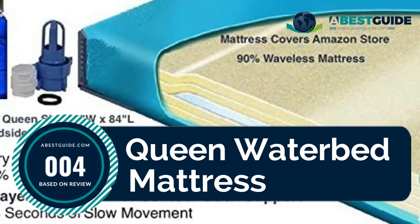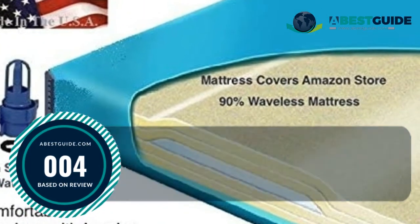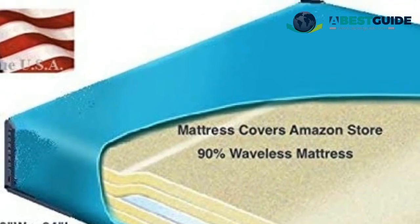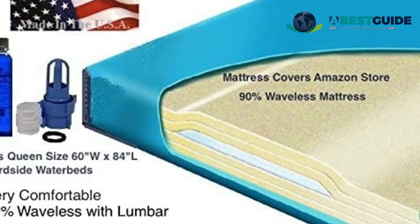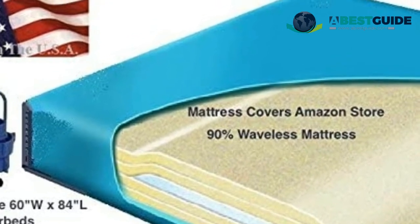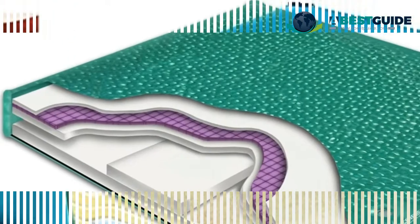Number four: Queen waterbed mattress, designed for queen-size five-foot by seven-foot hard-side wood frame waterbeds. Super comfortable with contour back support and heavy vinyl with reinforced corners, it can help improve your blood circulation.